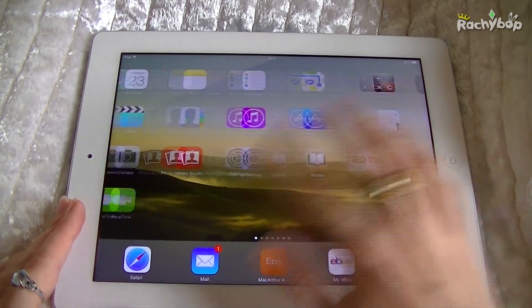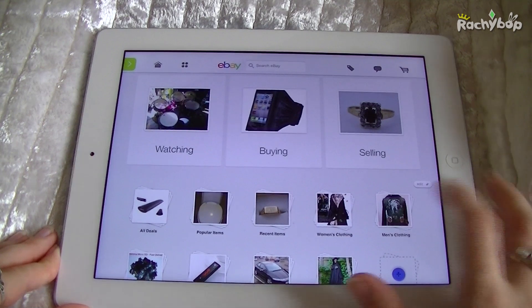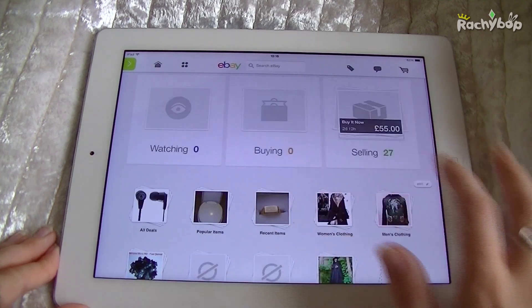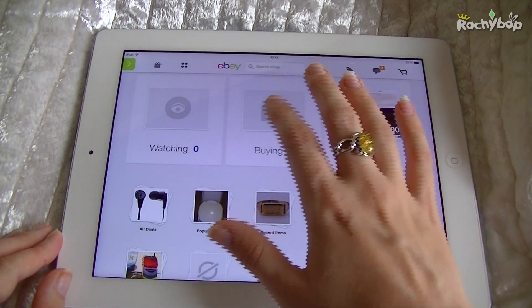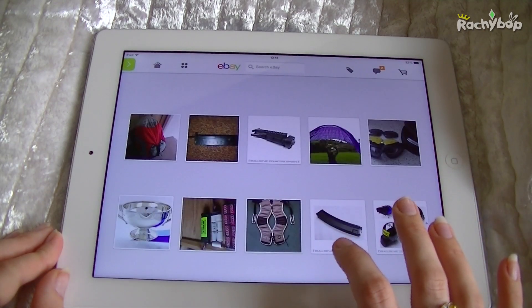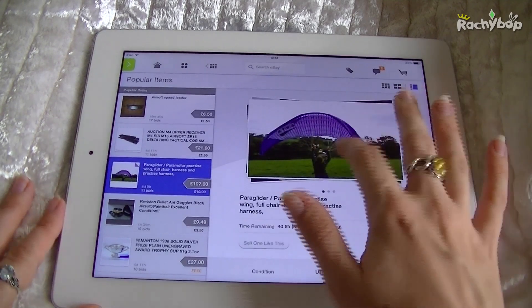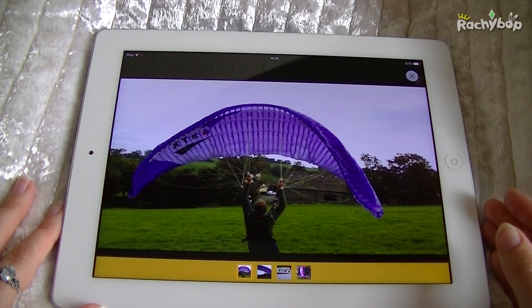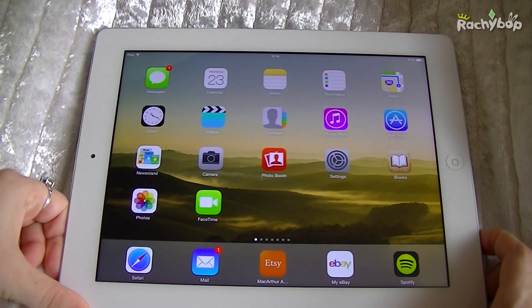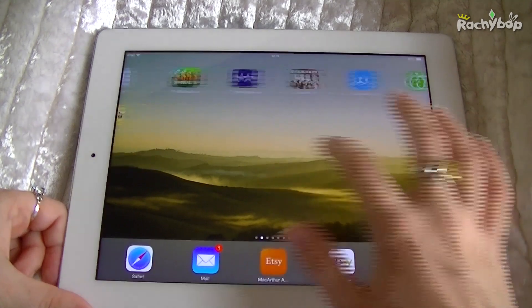The next thing is eBay, and again it's free. This is also great because you can look at items in a lot more detail. You can see things so much clearer, and when you actually look at things everything is just so much bigger and more detailed than you can see on your iPhone.